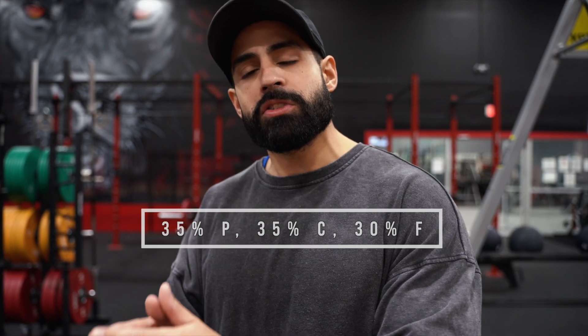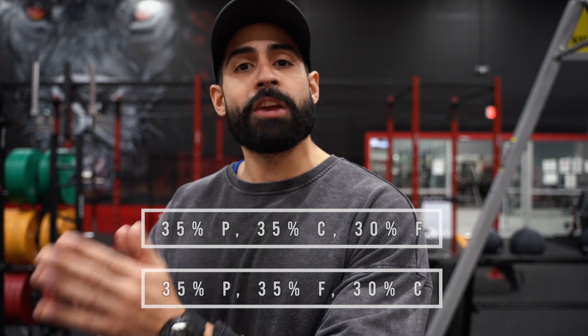What I recommend is doing 35% protein, 35% carbs, and 30% fat if you're on the leaner side. But if you have a little more or a lot of weight to lose, maybe try going 35% protein, 35% fat, and 30% carbs to start out.